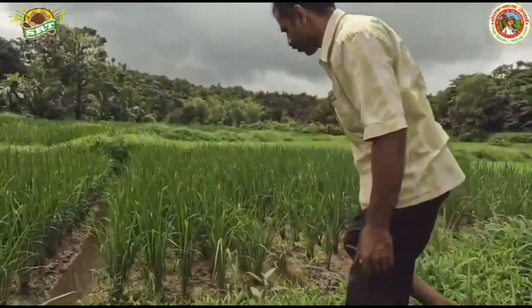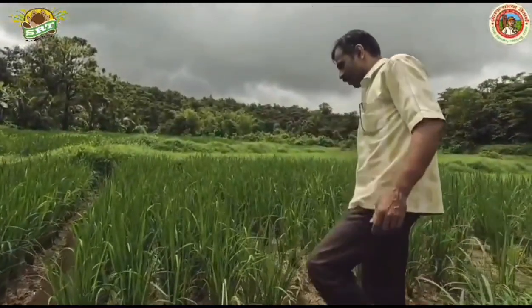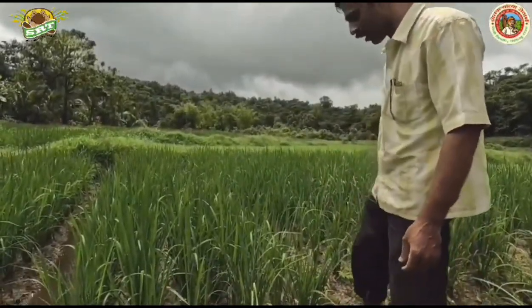In the past, when we practiced traditional paddy farming, we faced issues with paddy blue beetles. However, since adopting the SRT method, this problem has disappeared. The soil has become more robust, and the organic carbon content in the soil is increasing day by day. In traditional farming, I needed more laborers, but with SRT farming, the number of laborers required has reduced. As the soil has become stronger, the crops have also become healthier and more resilient to diseases.